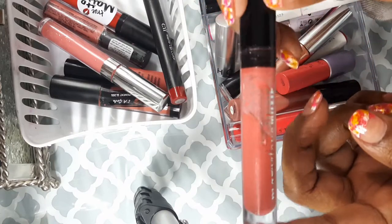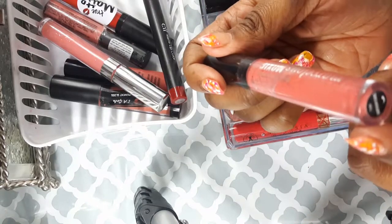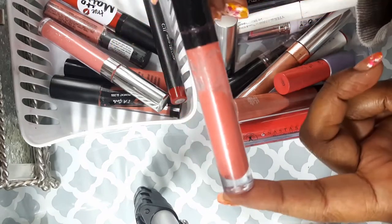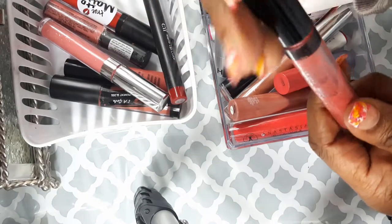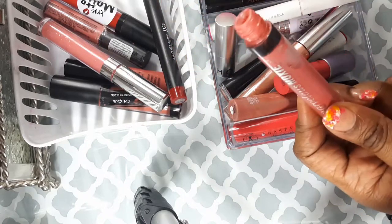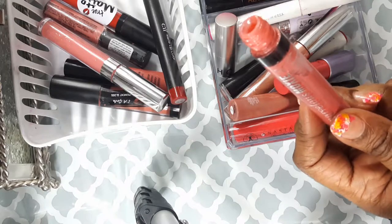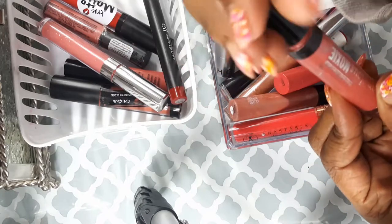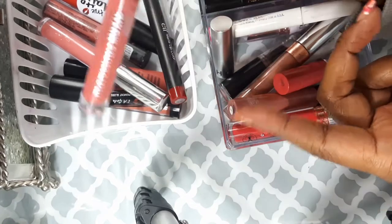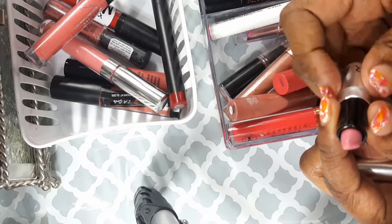This is my Bare Minerals lip color in Birthday Babe. You can probably see I've used this a lot. I got this at Ulta for my birthday and I used it a lot then forgot about it. It's a nice gloss; I'm going to hold on to it — if I don't finish it this season, I'll declutter it.